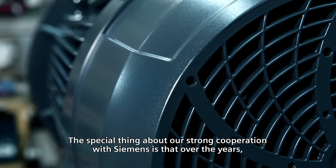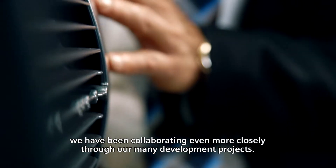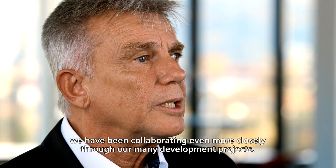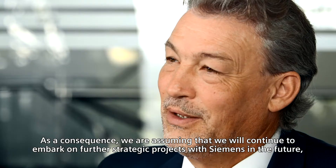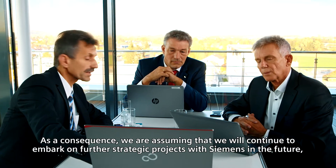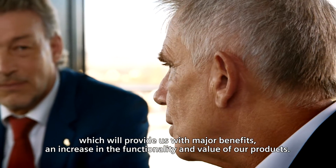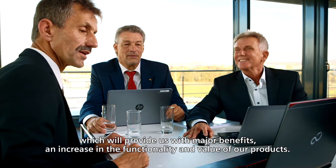The special thing about our strong cooperation with Siemens is that over the years we have been collaborating even more closely through our many development projects. As a consequence, we are assuming that we will continue to embark on further strategic projects with Siemens in the future, which will provide us with major benefits in increasing the functionality and value of our products.